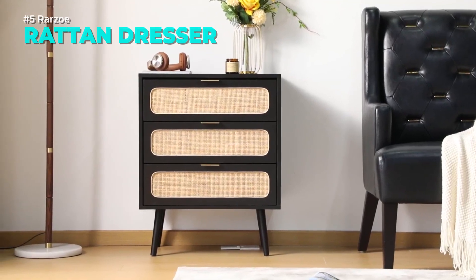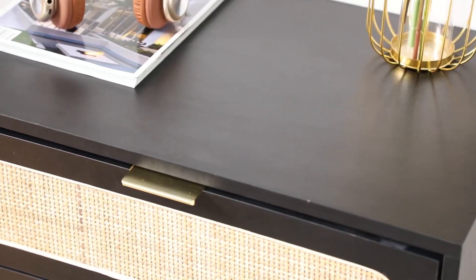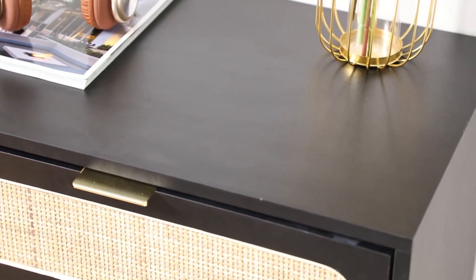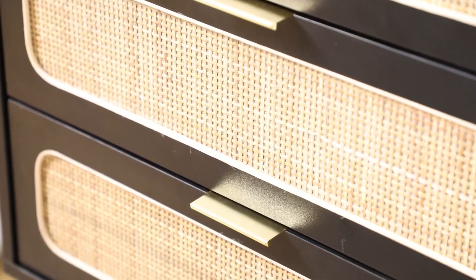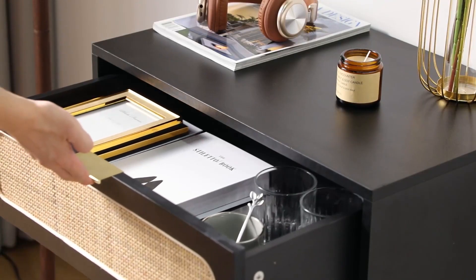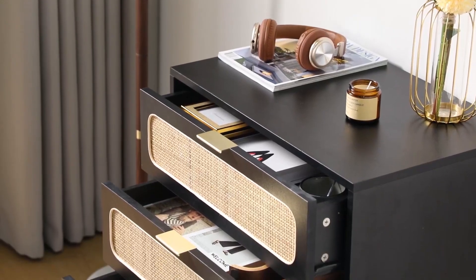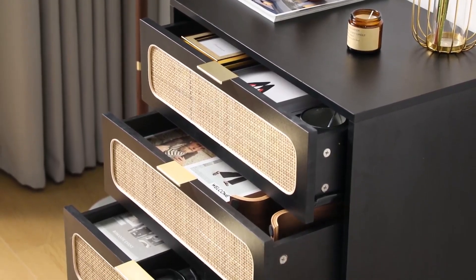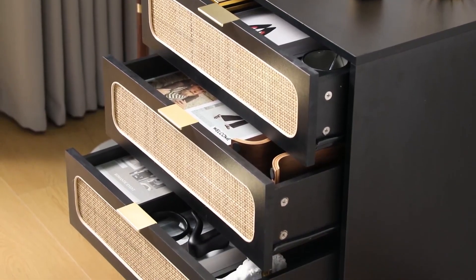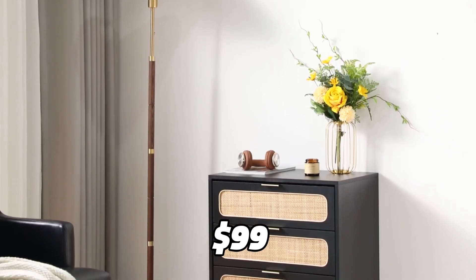Looking for a modern and spacious dresser that can fit in any room? Check out this rattan dresser, a three-drawer chest with a simple and elegant design. It's made of durable and eco-friendly material and has plenty of storage space for your clothes, cosmetics, accessories, and more. You can use it as a clothing organizer, storage cabinet, makeup cabinet, or console table. It's easy to assemble and clean, and it's only $99.